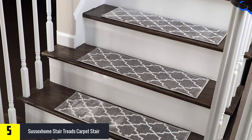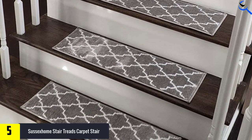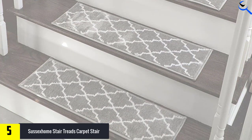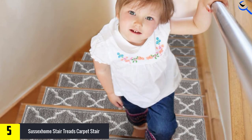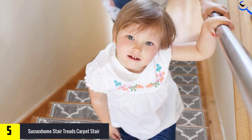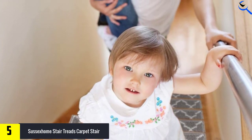Ideally, the stair treads are soft, ultra-thick, beautifully designed, and have better cushioning on your feet for comfort. These carpets are made of 100% polypropylene materials that are pets and kids friendly and will tie together with any fashionable space. Typically, the treads are designed to bond to smooth or rough surfaces and do not leave any sticky residue.